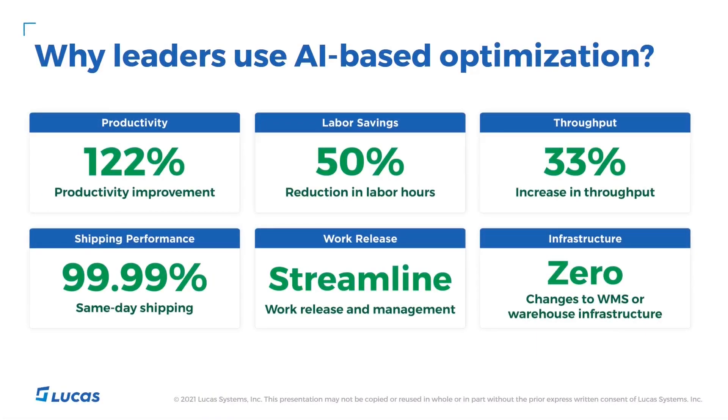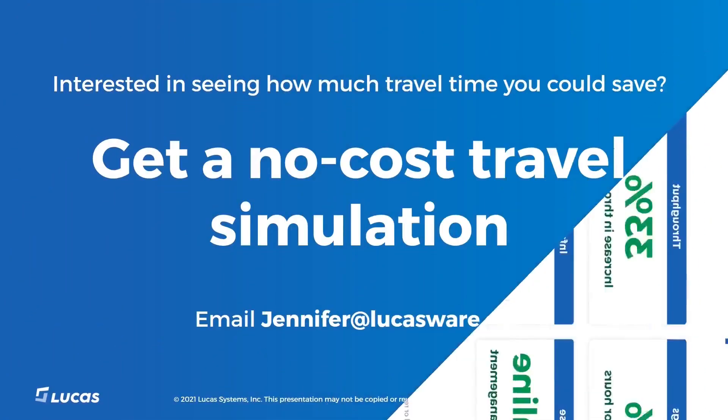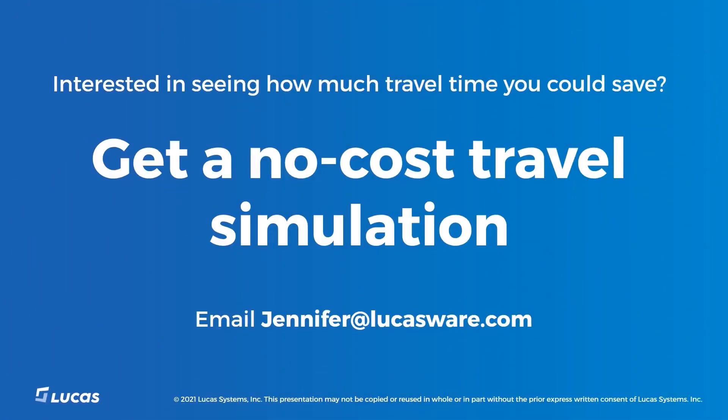Right now, these tools are deployed to over 20 DCs, and we've seen results as great as 122%, with some DCs even cutting labor by half. We really packed a lot into this short demo. If that piqued your interest, please contact us about doing a no-cost travel simulation for your DC. Email us at jennifer@lucasware.com. Thanks for checking out our demo.